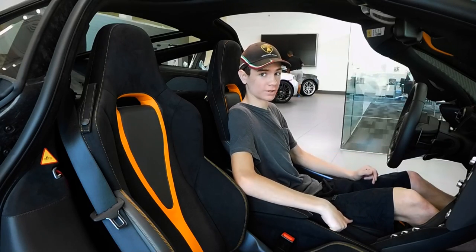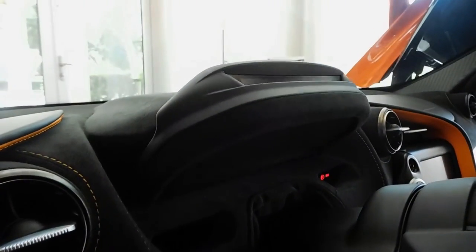Probably the most techy thing in the 720S is the foldable instrument cluster. It can move up and down to help reduce distraction.